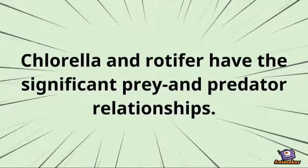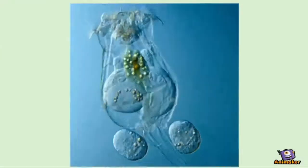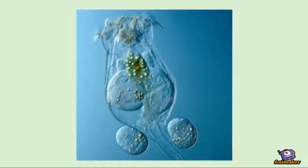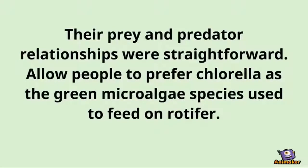Chlorella and rotifers have significant prey and predator relationships. Chlorella is one of the major food sources for rotifers. This explains why rotifers are considered one of the most common pests in microalgae agriculture that microalgae farmers want to get rid of. Their prey and predator relationship is straightforward, which leads people to prefer chlorella as the green microalgae species used to feed rotifers.